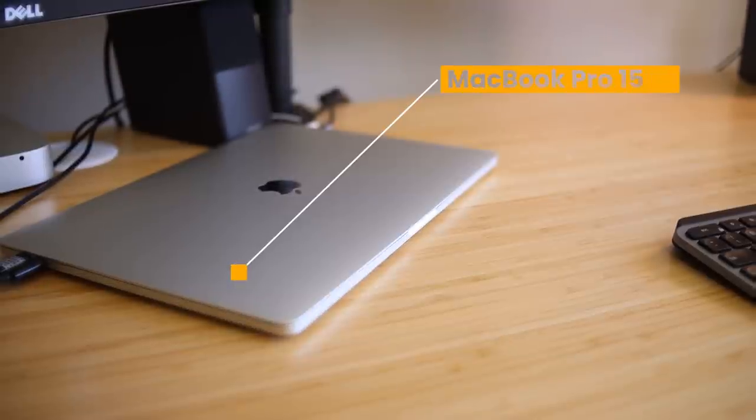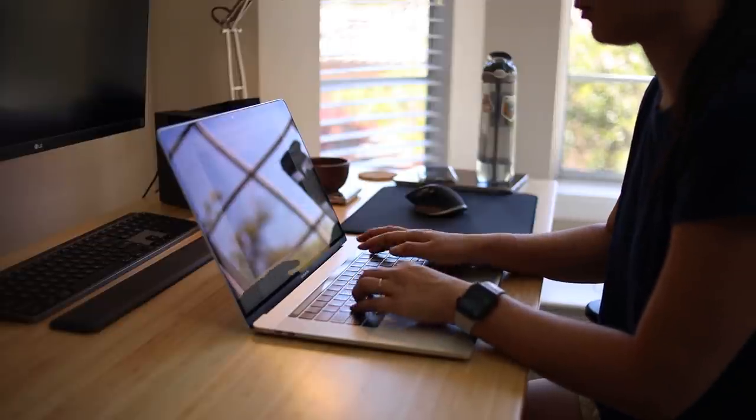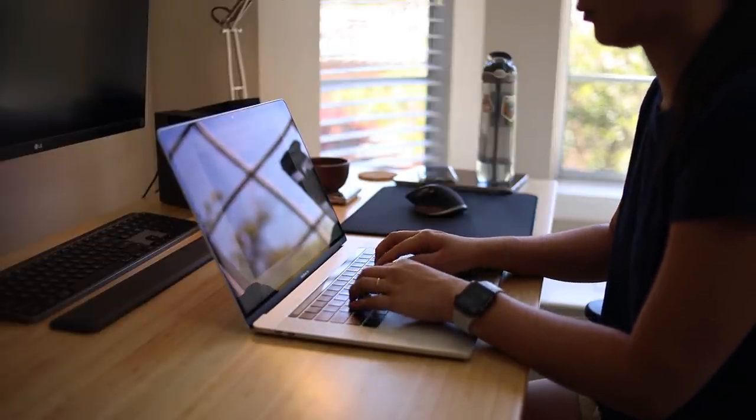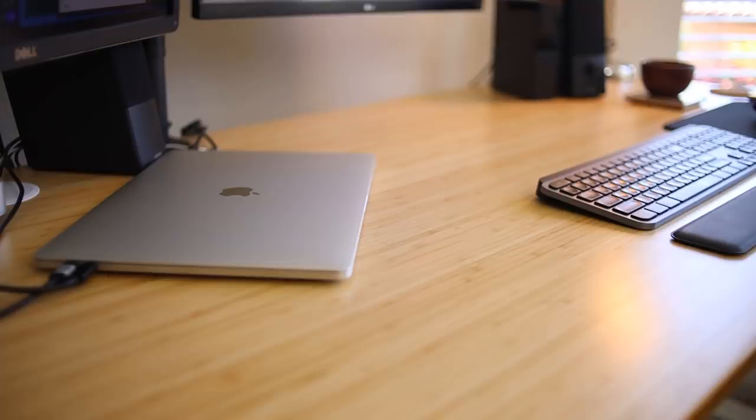I'm a Mac girl through and through — I've used Mac all of my life. I have the 15-inch MacBook Pro, which I bought before the 16-inch came out, around 2018. The processor is a 2.9 GHz six-core Intel Core i9, and I loaded it up with 32 gigs of memory and one terabyte of storage. I souped up the 15-inch MacBook Pro because I needed it for iOS development and video editing, so I needed the technical specs for all that heavy lifting. I also bought a laptop over a desktop because I wanted to be mobile — able to go to coffee shops and travel.